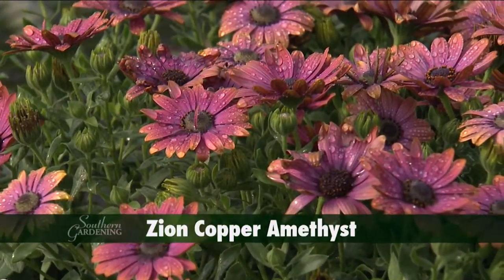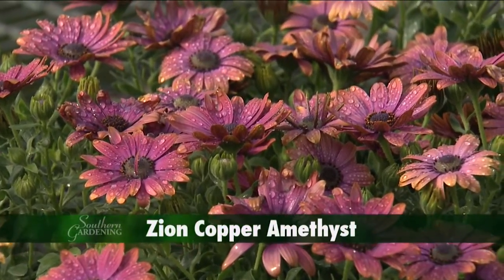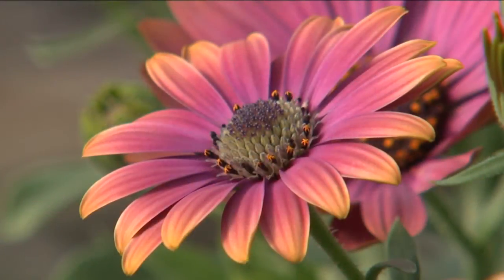One of the most striking African daisy selections is the Zion Copper Amethyst, which will have good branching characteristics and flowers early in the season. It's the flowers that turn heads. The petals are pastel lavender with coppery orange tips. The center is a bright purple-blue speckled with yellow stamens.